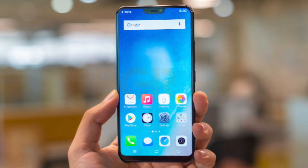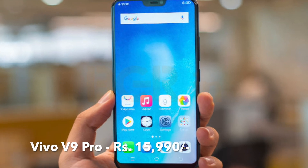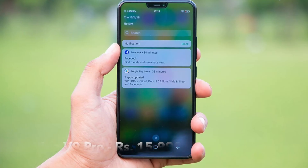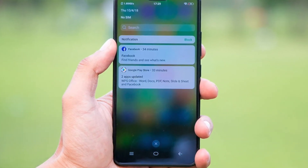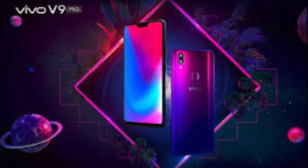Also, one more handset that has sold very well is the Vivo V9 Pro, available at ₹15,999 only on Amazon. If you exchange your old phone with this, you will also get an exchange bonus discount of ₹1,276.